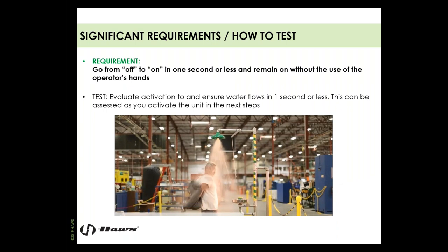The equipment needs to go from off to on in one second or less, and needs to remain on without the use of the operator's hands. There's a big misconception that this must be done in one motion — one motion may be a state requirement, but the actual ANSI requirement is off to on in one second or less. Emergency equipment sometimes takes several steps to activate, such as activating a pull rod and then an eye face wash. Evaluate the activation to ensure water flow to the heads in one second or less.